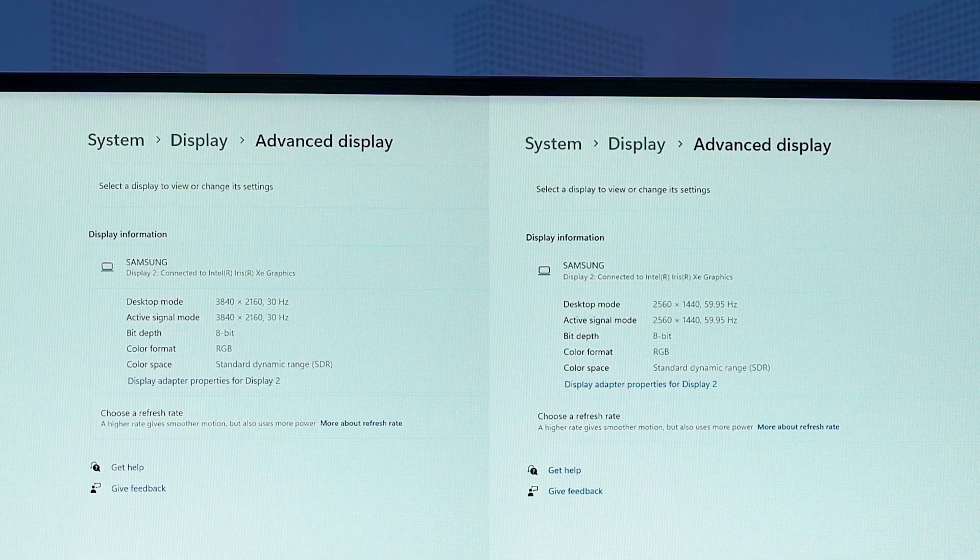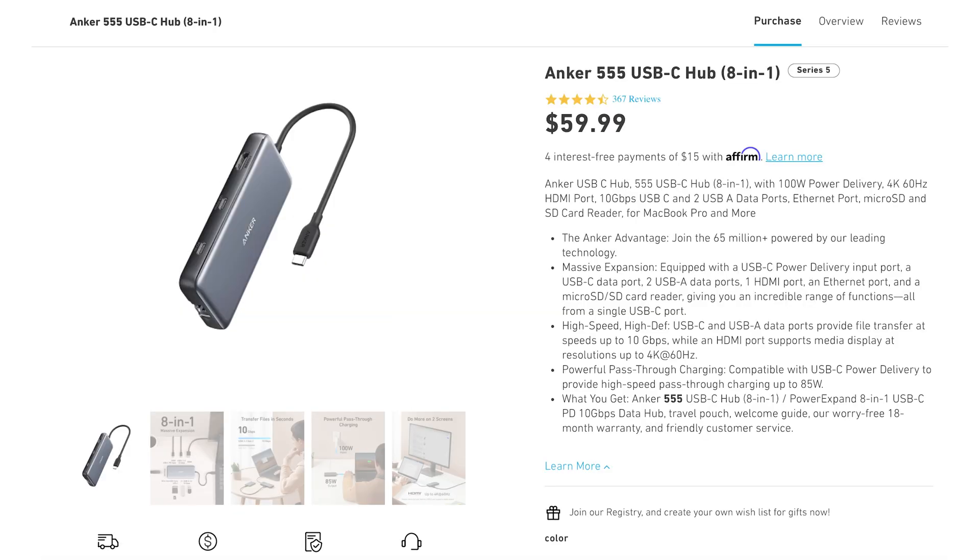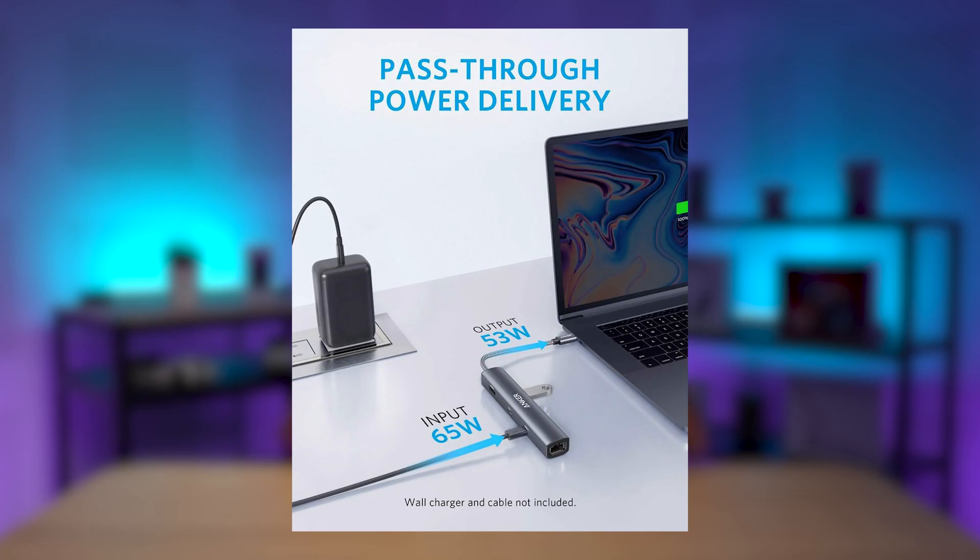However, not all USB-C docks are built equally. Most USB-C docks with an HDMI port on the market are capped at 4K at 30 frames per second or 1440p at 60 frames per second. To output 4K at 60 frames per second, you will need to make sure it is explicitly written under the specifications for that USB-C dock that it supports 4K at 60 fps. You will also need to check if the USB-C dock supports at least 30W PD pass-through, which means you connect the PD charger to the dock and it passes the power through to the ROG Ally.